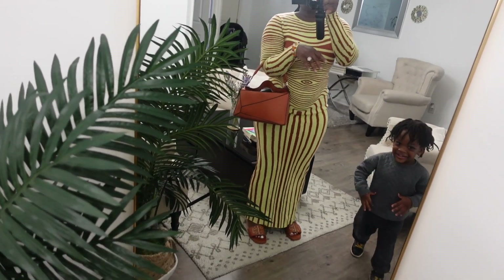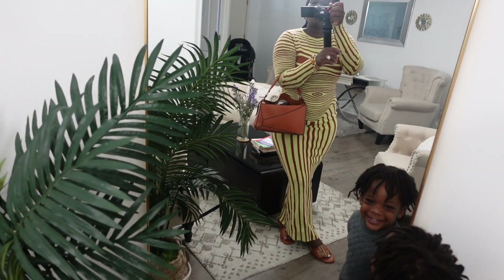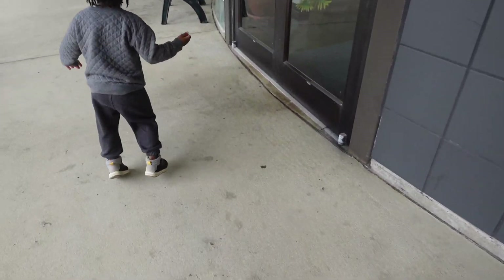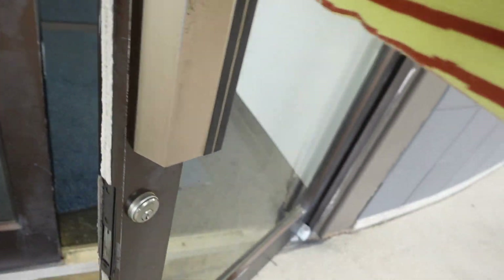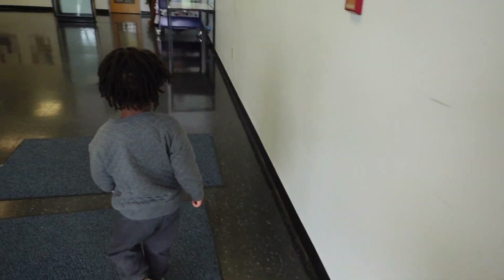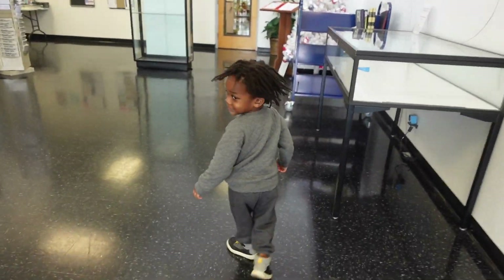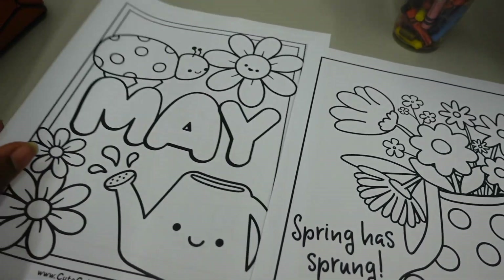Here we are. Let's go. Here we are — are you excited to go to the library? All of this to go to the library. We got some crayons, and we have so many little blue and pink ones for us.